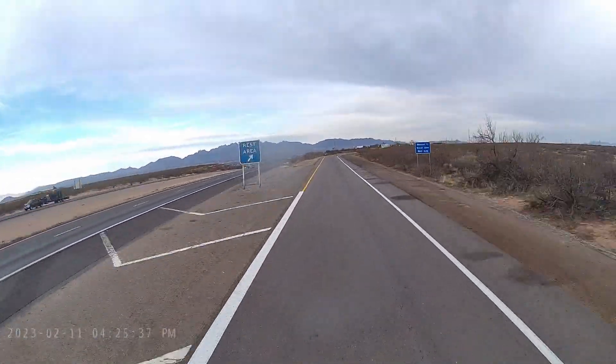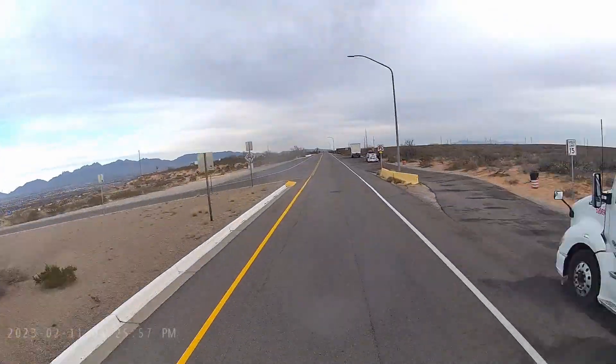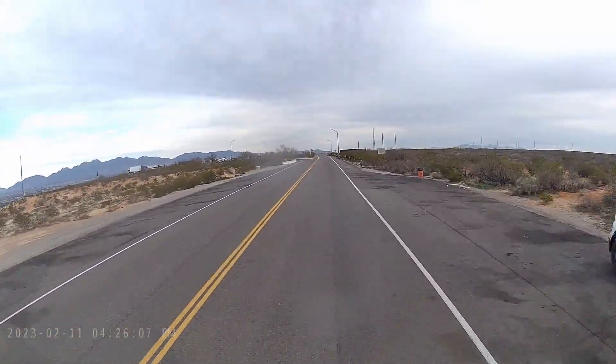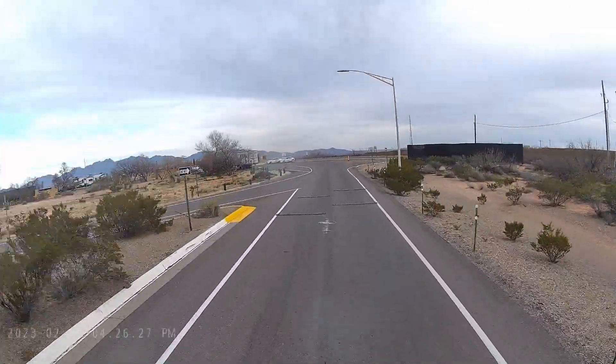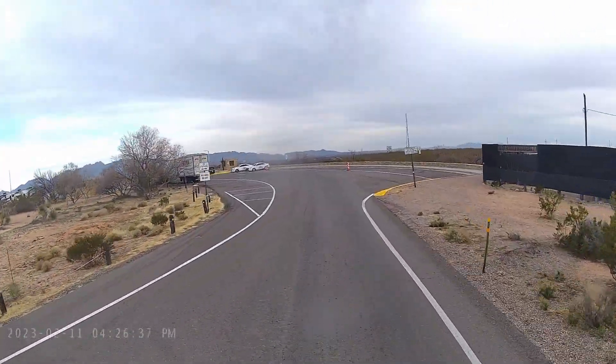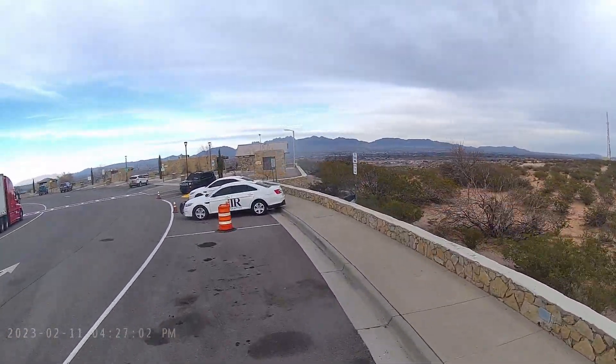We're feeling very nomadic in this video because we boondocked in three different places for five nights. We didn't really have a schedule, so we just sort of looked ahead on the map a couple of hours and said, hey, let's go check here and let's go check there. One of the things we ended up doing is backtracking. It was a lot of fun to do whatever we wanted to do — very freeing.